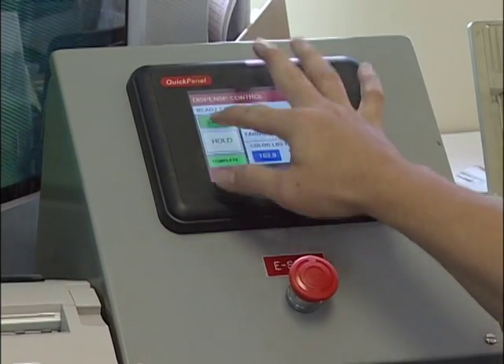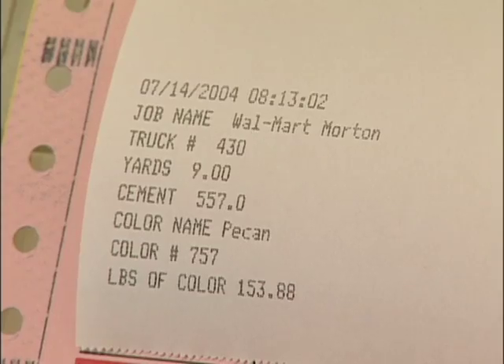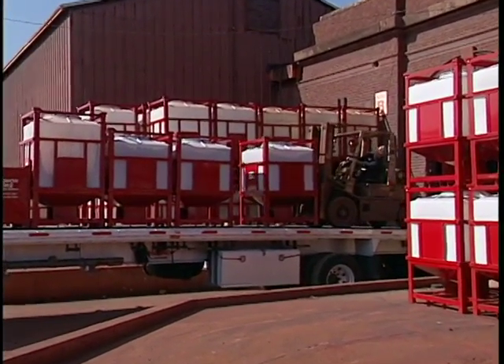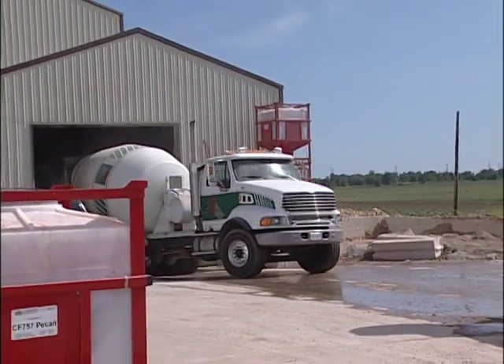The dispensing system does the rest, putting the right amount of color in the load every time. Solomon's unique V-bottom totes drain completely — there is no wasted liquid color. You use all the color you pay for.